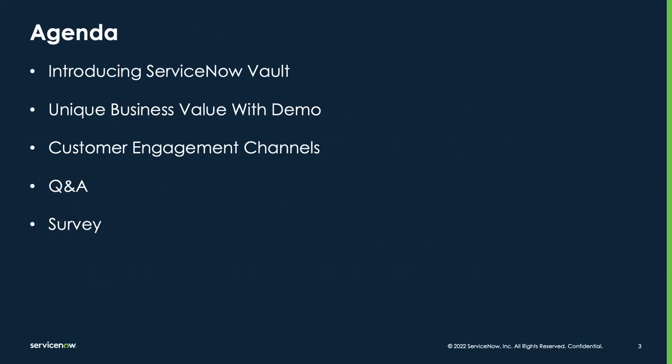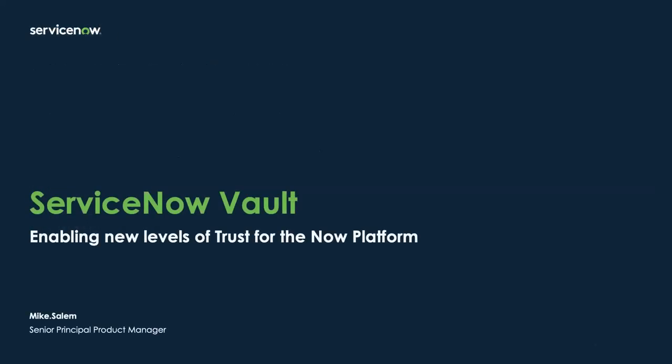In a moment I'm going to hand it over to Mike to do an introduction to Vault and the various components, highlighting each of the respective elements of the solution. We'll work in a demo of some of the Vault suite features and talk through customer engagement channels. I'll be watching the chat for questions, and we'll have a Q&A and survey at the end. With that I'll turn it over to Mike Salem.